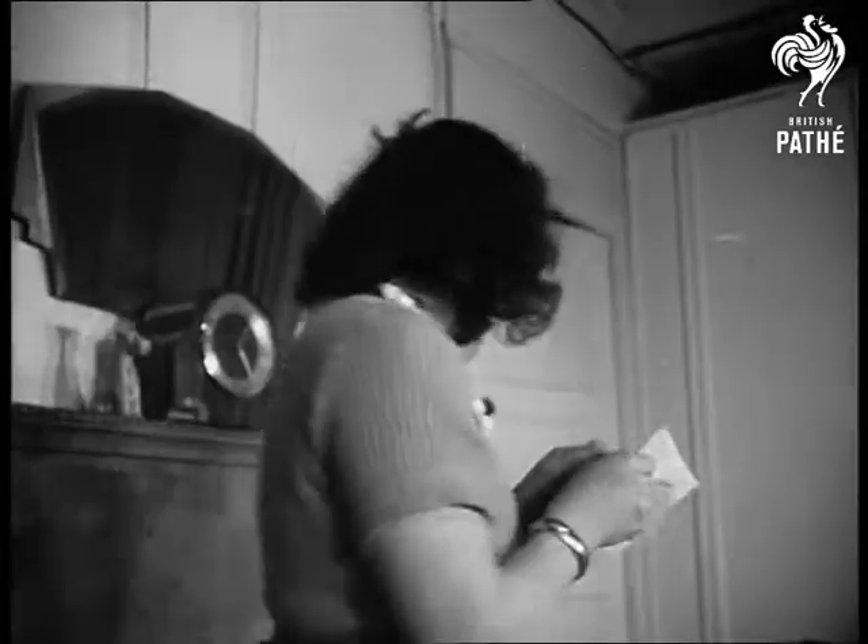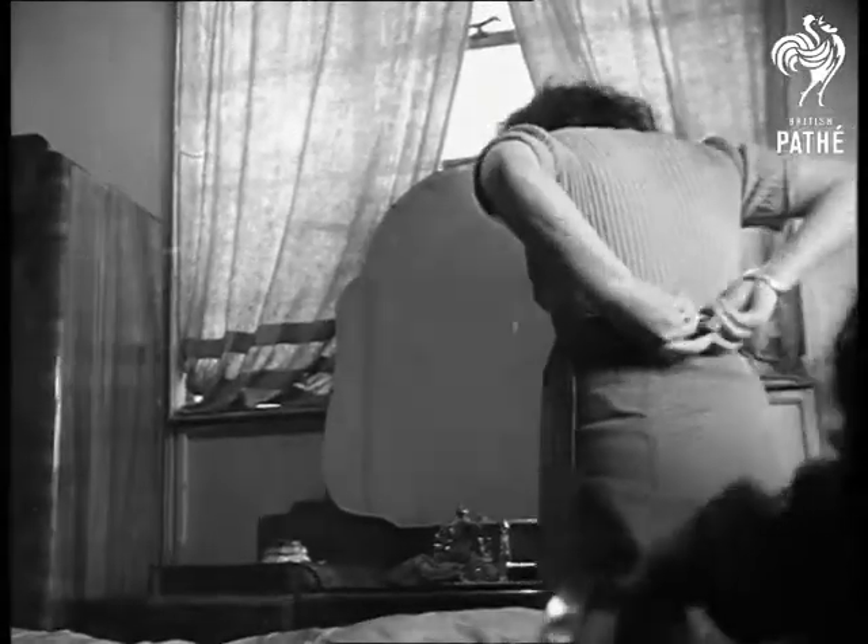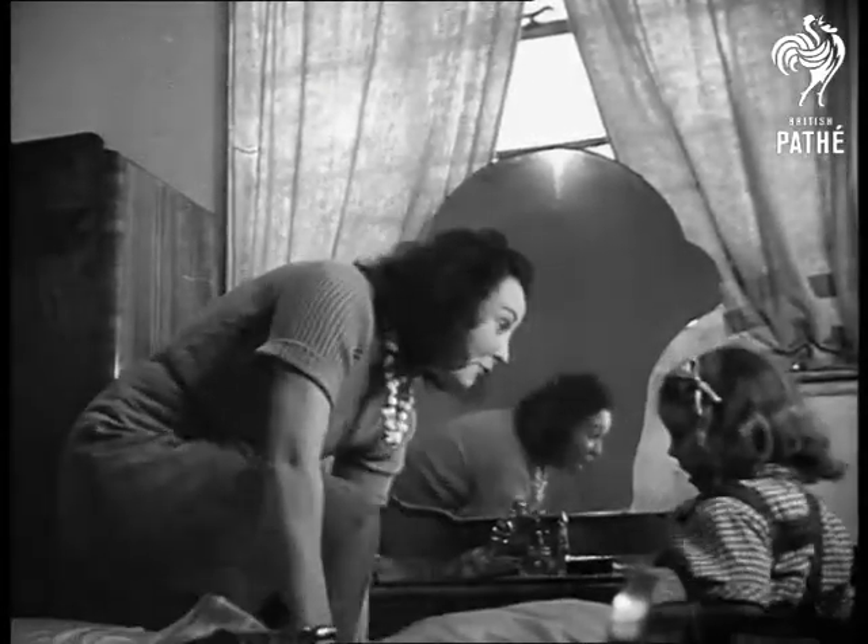It's been three years since little Maureen saw the daddy she can't remember, three years since he went abroad with the RAF, and now in a little while he'll be home again, not to the old home he knew but to the latest thing in houses.